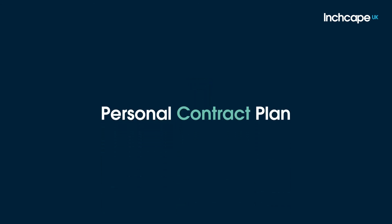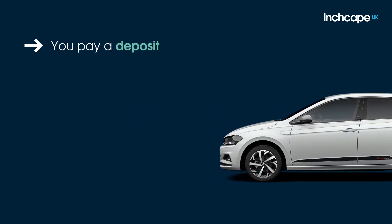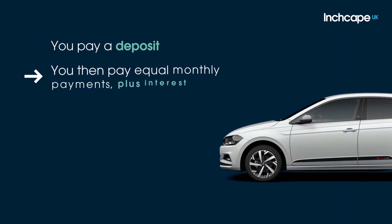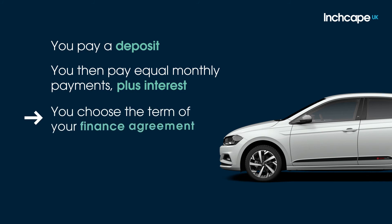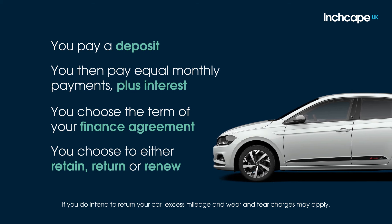To summarise the main points of a personal contract plan: you pay a deposit; you then pay equal monthly payments, which is the difference between the cost of your new car and the guaranteed future value of your car, plus interest; you can choose your finance term, usually from two to four years; and at the end of the agreement, you choose to either retain the car, return the car, or renew by part exchanging for a new vehicle.